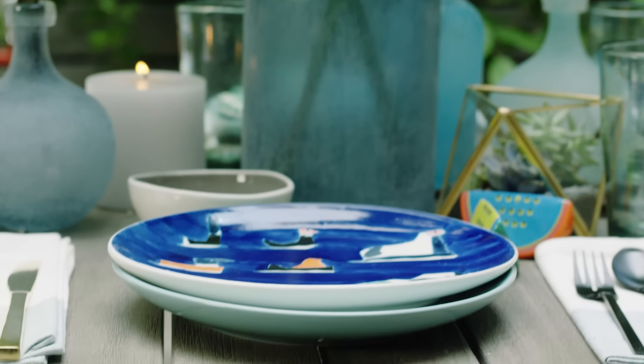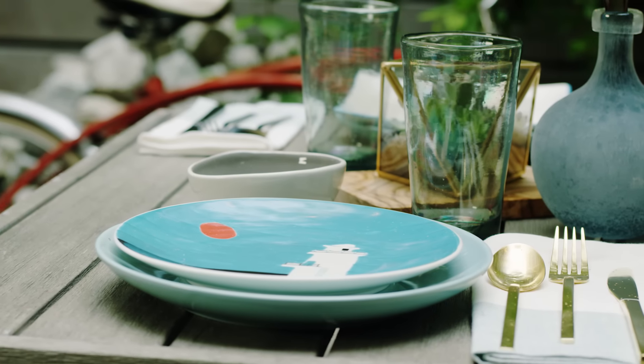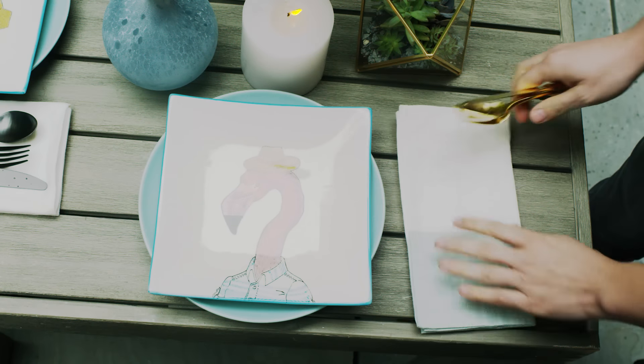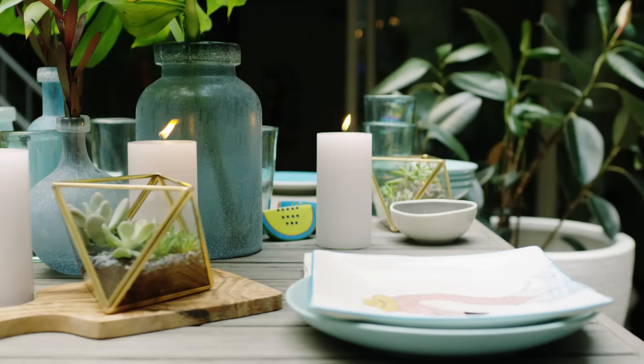This portside outdoor dining table gives a beautiful natural look that needs very little adornment. Instead, let your place settings reflect your personal style by using whimsical plates and mellow textured tablewares to achieve a casual and playful outdoor vibe.